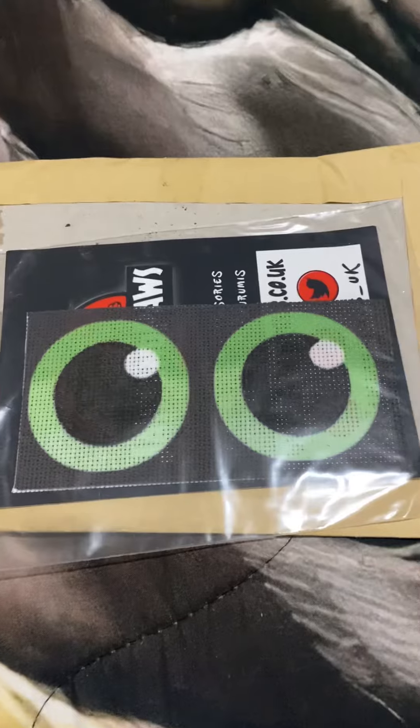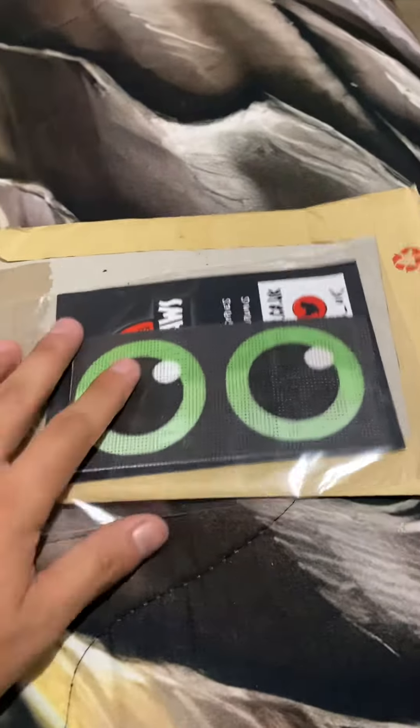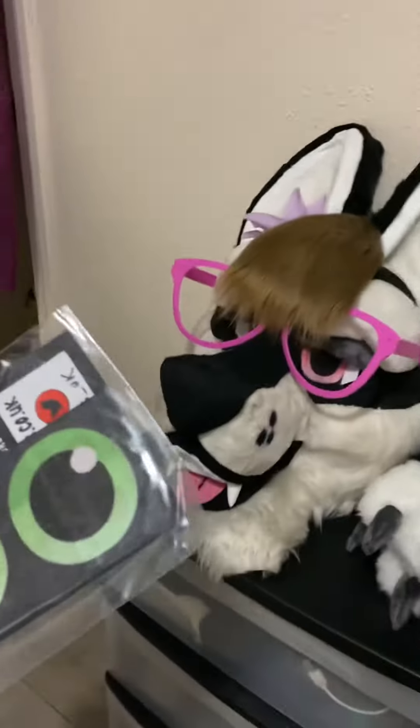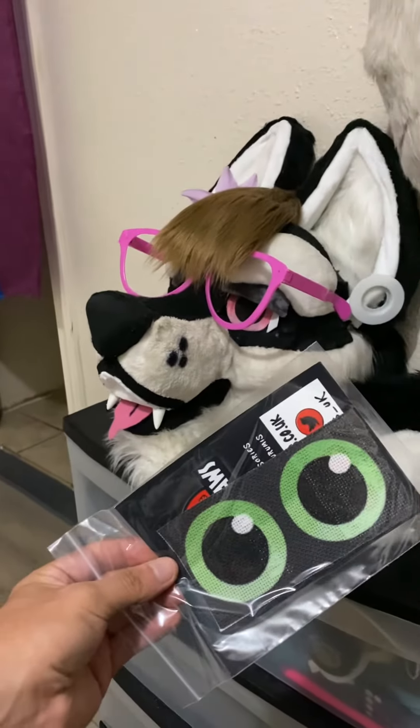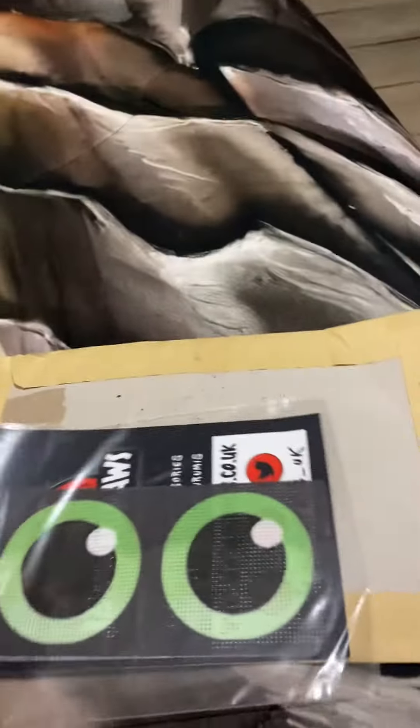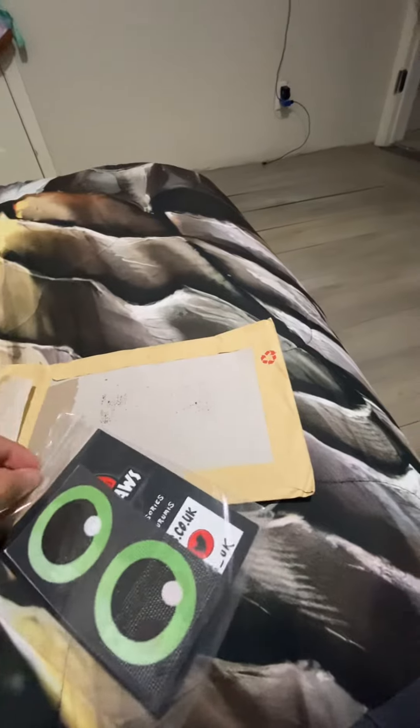Cha-ching! There you guys go — new eyes for my fursuit head. So this is the color that I went with. You guys can see that right there. That's perfect. Shout out to this fursuit eye maker. Let me get this out of the package real quick. Perfect. So these are the eyes that I currently wanted. The best quality. As you guys can see, you can't really see it through the camera, but you can kind of see what I'm talking about. It's awesome — this is actually the color that I wanted right here.